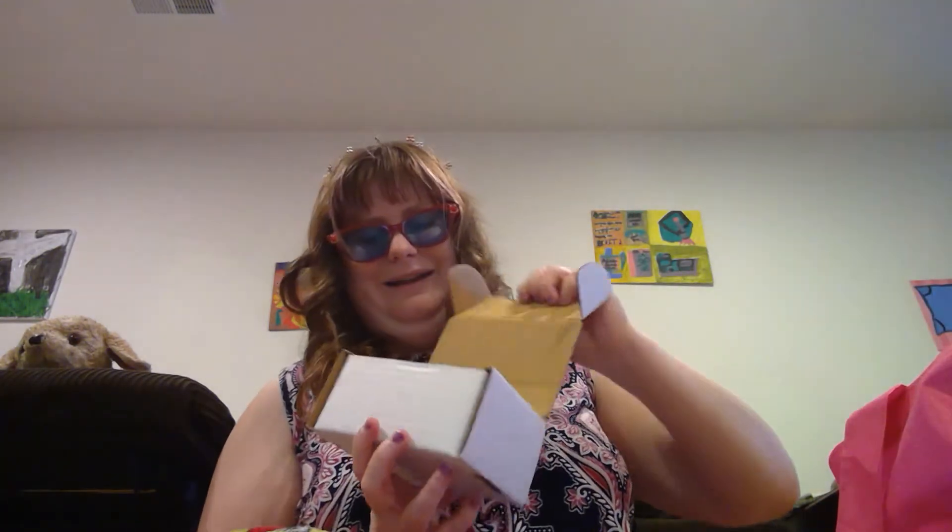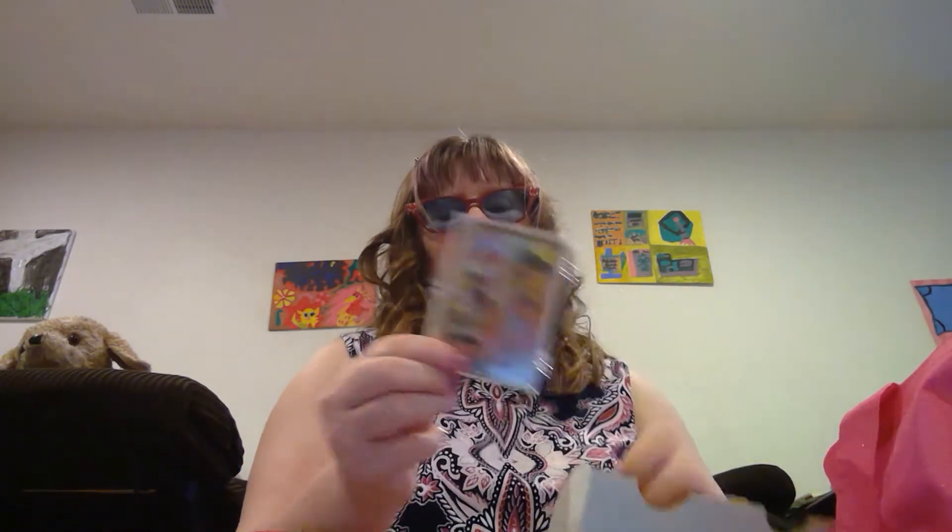Oh my gosh, I know what's in here — they just happen to be Sailor Moon cards, stickers, and other Sailor Moon products, because I was obsessed with Sailor Moon when I was younger. Like, really obsessed. There's Sailor Moon cards, Sailor Moon writing pads, and Sailor Moon money-type things.